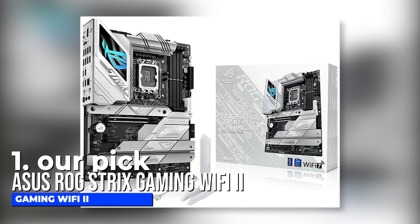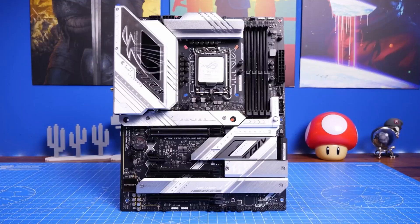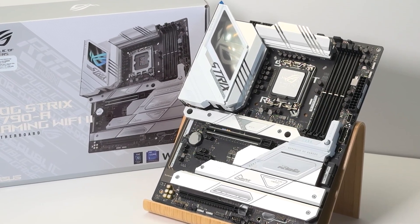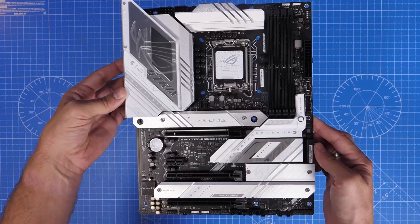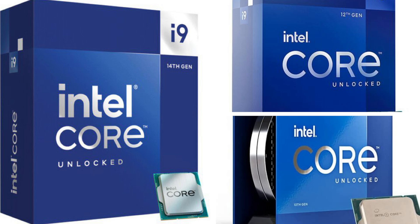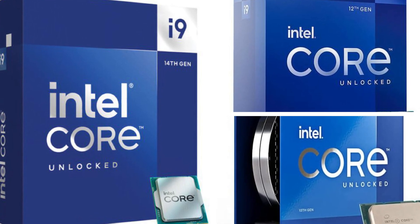Number 1: ASUS ROG Strix Gaming Wi-Fi. The ROG Strix is a powerful and well-connected mid-range motherboard that brings Intel 14th generation support and offers users the latest wireless networking, top-quality audio, and lots of storage slots. This motherboard comes with a DIY-friendly design and a black and silver styling. It features a black multi-layered PCB with silver heat sinks and shrouds that cover the hotspots. It supports Intel's 12th, 13th, and 14th generation processors, including the flagship Core i9.